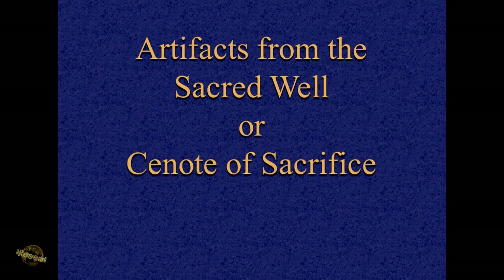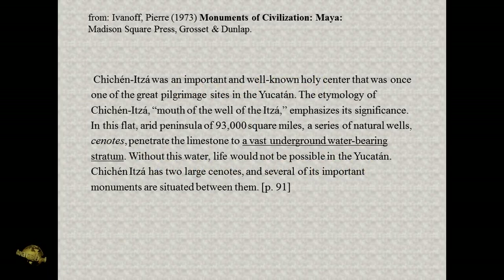Now we're going to get to the well of sacrifice — this is really where we left off. We're talking about Chichen Itza, an important and well-known holy center that was once one of the great pilgrimage sites in the Yucatan. The etymology of Chichen Itza is 'mouth of the well of Itza.' In this flat arid peninsula of 93,000 square miles, a series of natural wells or cenotes penetrate the limestone to a vast underground water-bearing stratum. Without this water, life would not be possible in the Yucatan.